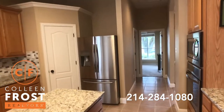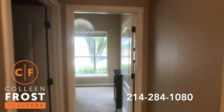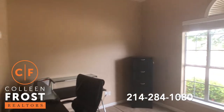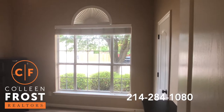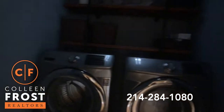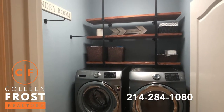Coming back to the kitchen area, and here we have the home office — it does have a closet in it, so this would be our fifth bedroom — and then our utility room. Aren't those great shelves?